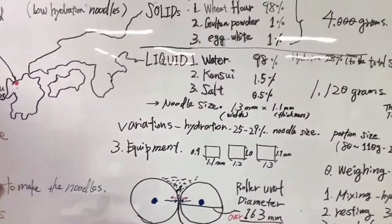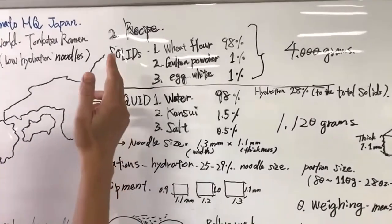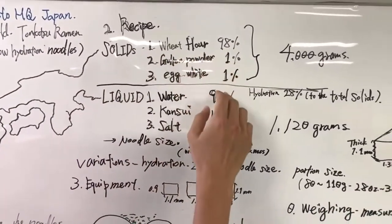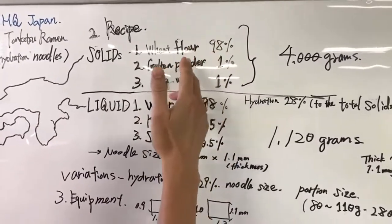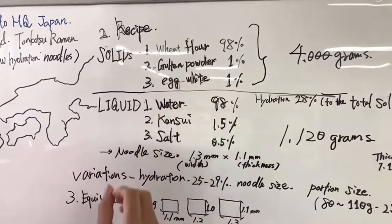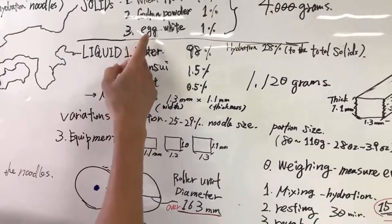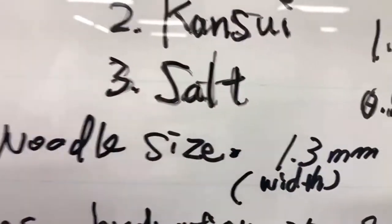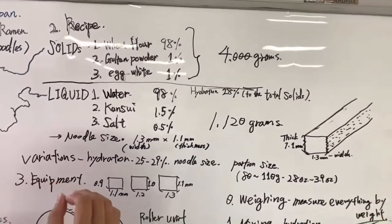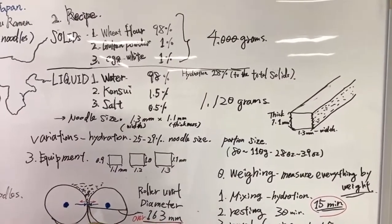So the recipe — we're giving this away for you guys. The solids are: 98% wheat flour, 1% gluten powder, 1% egg white powder. If you're using fresh eggs instead of powder, you need to calculate differently since fresh egg white has a liquid component — you can send us an email and we'll send you the formula. We're using 4,000 grams total solids, and the hydration ratio is 28%, so 0.28 times 4,000 equals 1,120 grams of liquid.